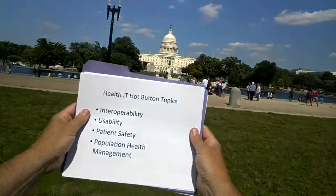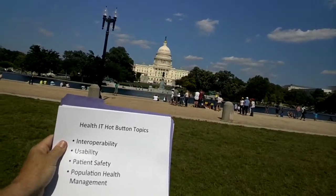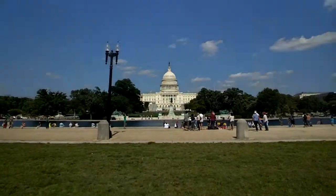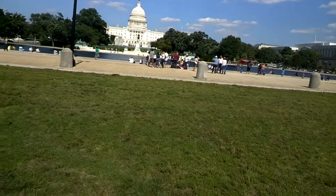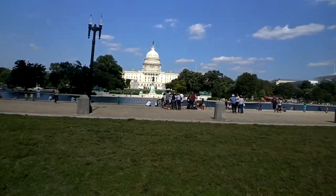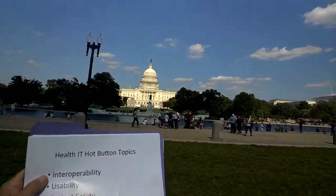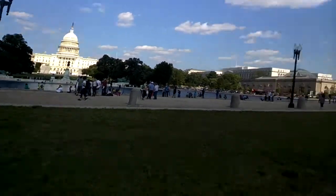What are health IT hot button topics? The big four right now are interoperability, usability, patient safety, and population health management. If you add one more at the top — Workflow 101 — I took over for a health IT blogger last week whose website probably has the most traffic on health IT. He went on vacation and I blogged once a day on these five topics, and I'm going to give you the summary of each of those posts.